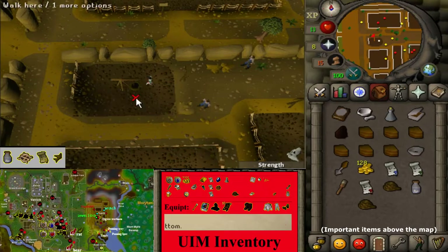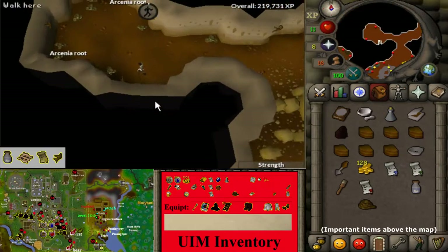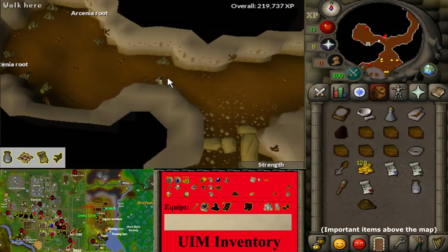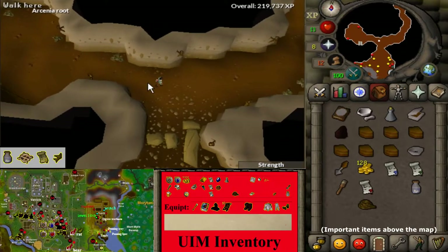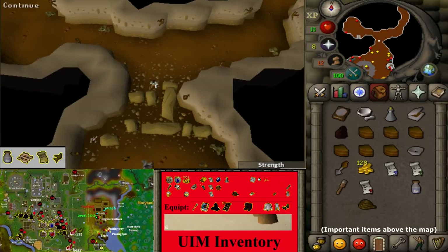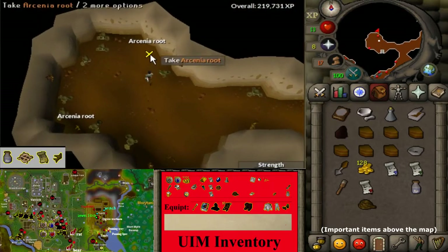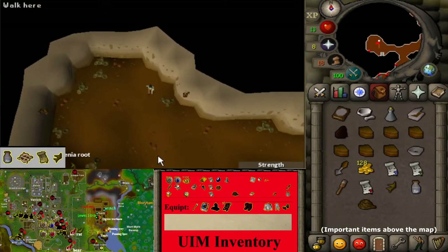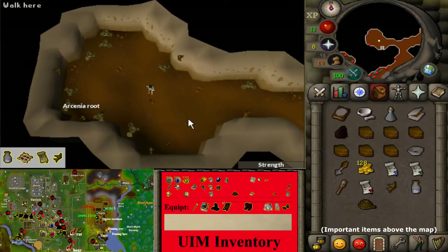Use your rope on the most western winch and operate the winch to go inside. Search the bricks to your east. Pick up an arceeus route. South of the arceeus route, climb up the rope to the surface.